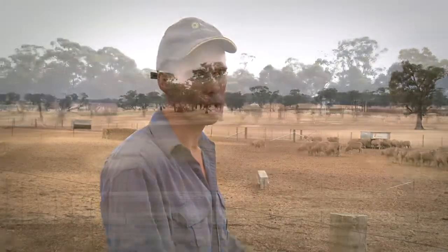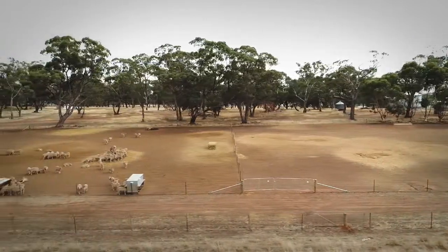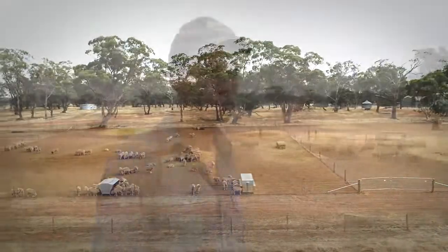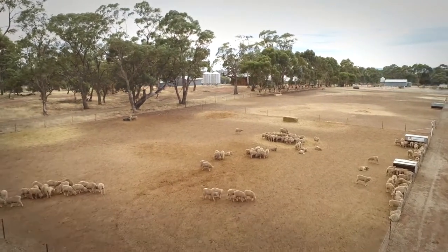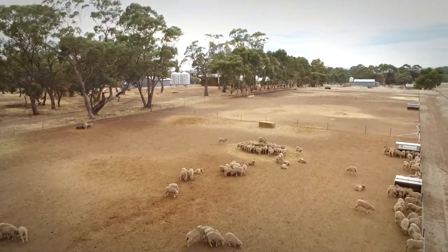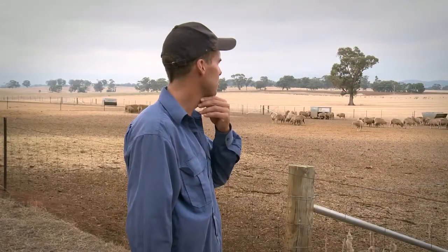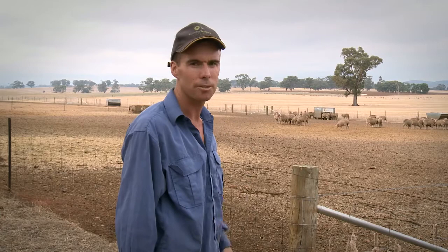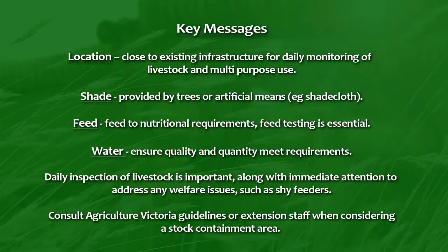If you run into a dry time, you can lock your sheep up off your paddocks, keep your ground cover, and with grain, hay and good water you can manage them so much more easily — instead of driving all over the countryside. Overall management, whether it's dipping or crutching, just having sheep close to your facilities and yards is a big benefit. In drier years when there's not much paddock feed or stubbles around, I can see it as a big benefit — it might even mean we can run more sheep.